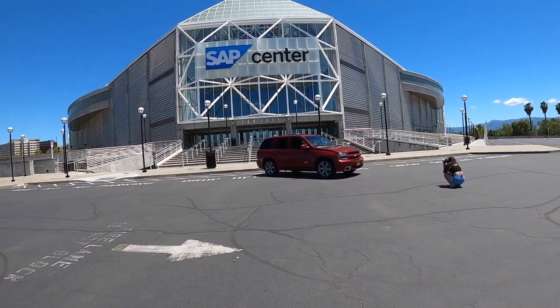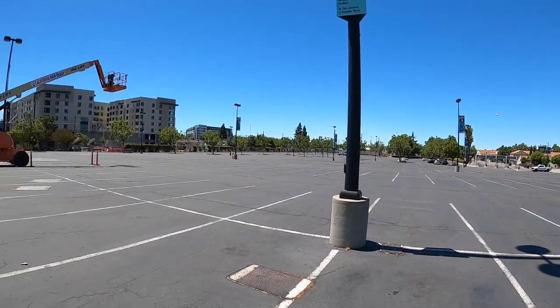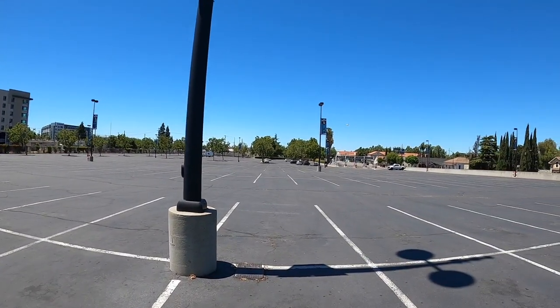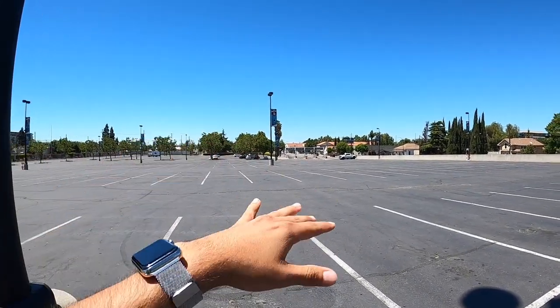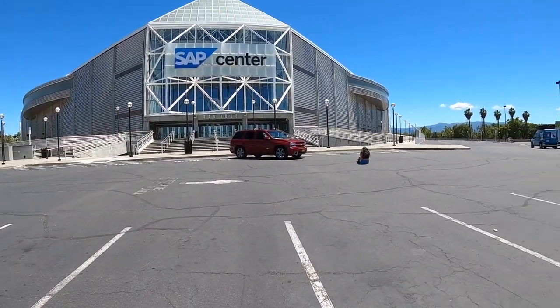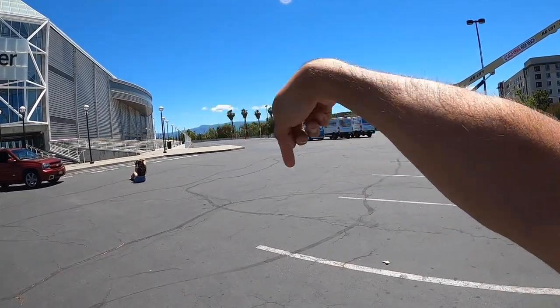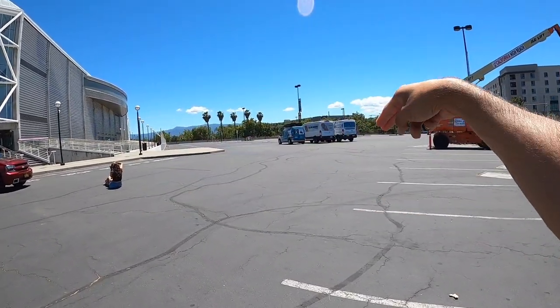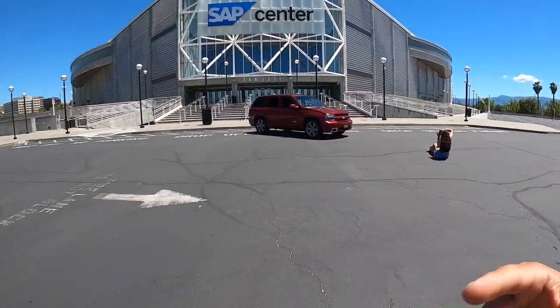And here is our second spot right behind the SAP Center in downtown San Jose. Very easy if you come in through the back way, it's a straight shot. They're open, there's nothing blocking them. You pull up right here. A lot of people get photos right here. There is another entrance on that side, but I don't know if it's open or not. I didn't want to go inside just in case it wasn't open and I get stuck. So yeah, back here — second spot.